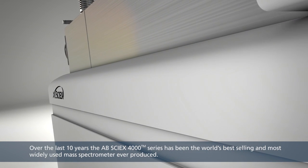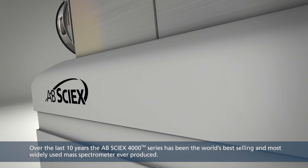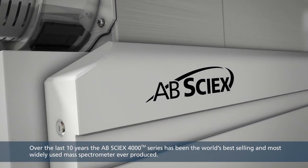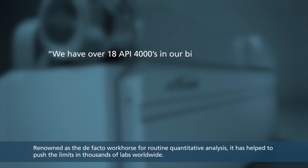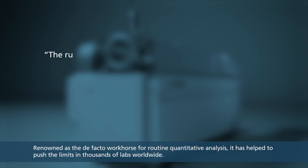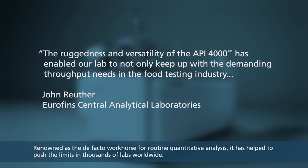Over the last 10 years, the ABCYX 4000 series has been the world's best-selling and most widely used mass spectrometer ever produced. Renowned as the de facto workhorse for routine quantitative analysis, it has helped to push the limits in thousands of labs worldwide.